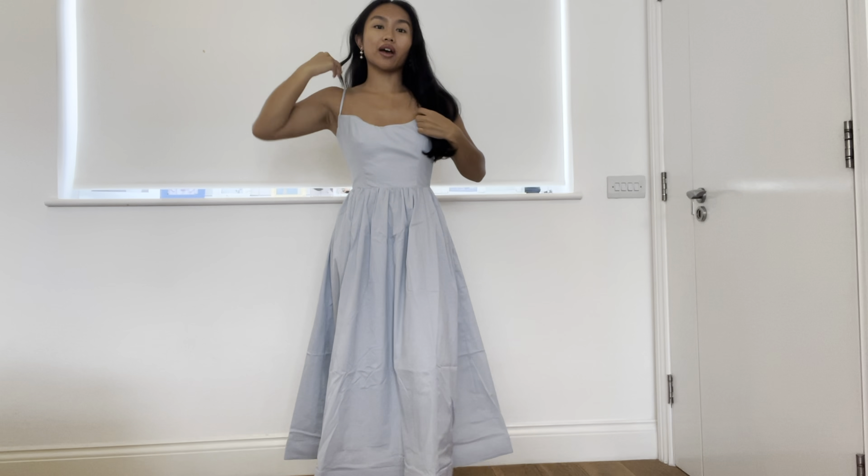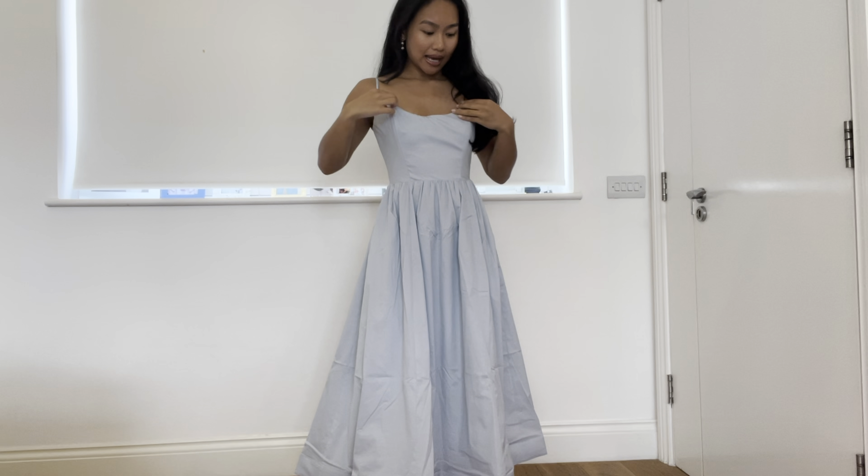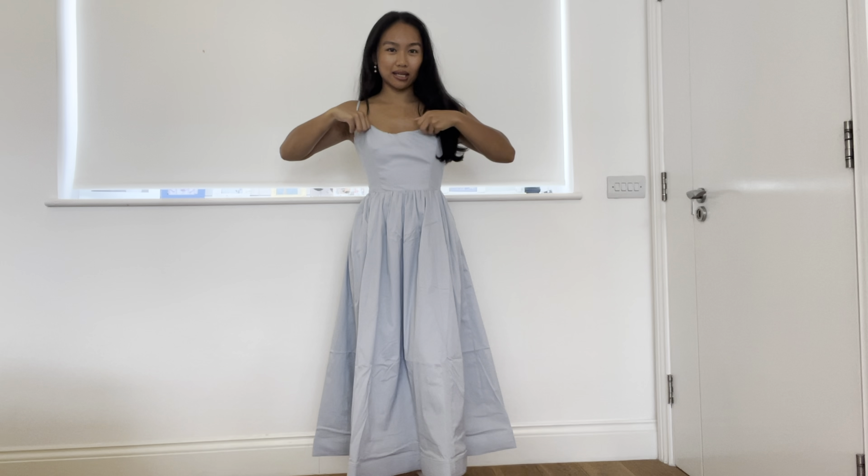So here's the first House of CB dress. I love the colour but because this is an extra small instead of an extra extra small, I think it would have been better because this is a bit big in this area. I think it would have been better if it was my actual size.